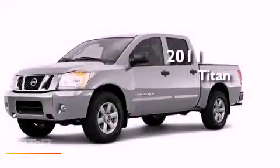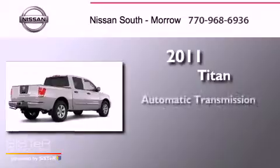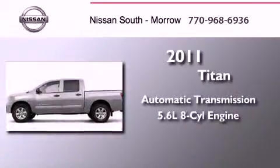This is a brand new 2011 Nissan Titan. This truck has an automatic transmission and a 5.6 liter V8.